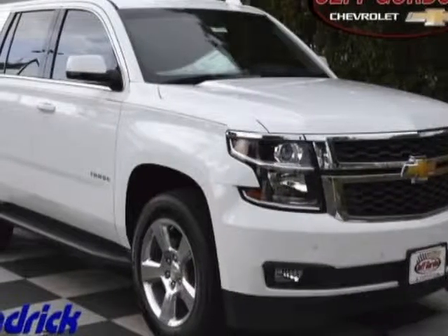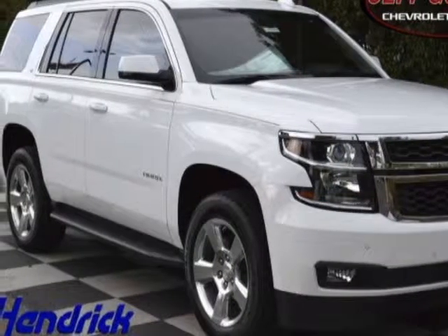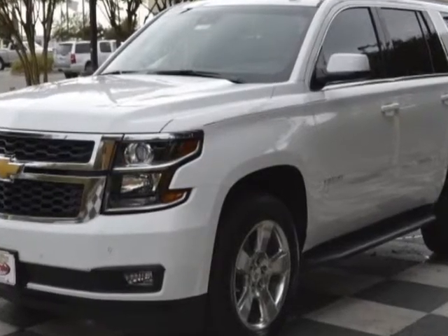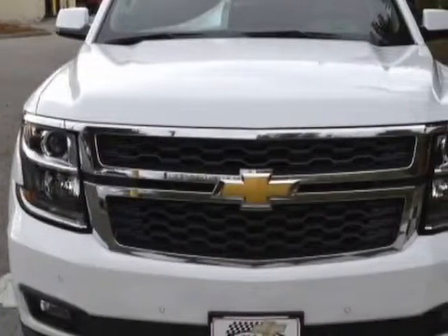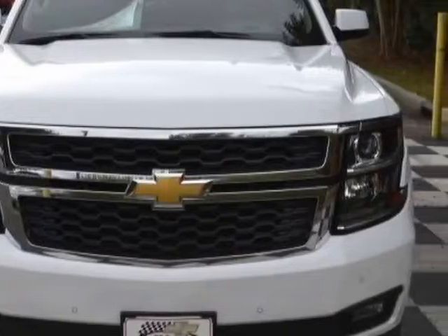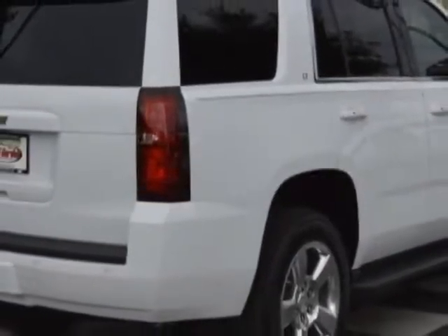Take a look at this new 2016 Chevrolet Tahoe. For your protection, this vehicle has a full factory warranty. This vehicle gets an estimated 16 miles per gallon in the city and an estimated 23 on the highway.